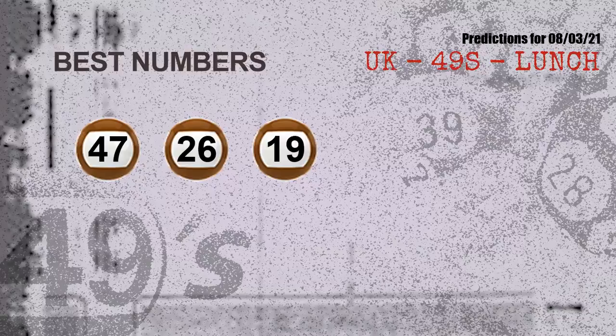Now, the most exciting part of this video is coming. We find out some numbers for you with the best chance to win next draw — they all match the following ones and colors. The best three numbers to win next draw are 47, 26, and 19.